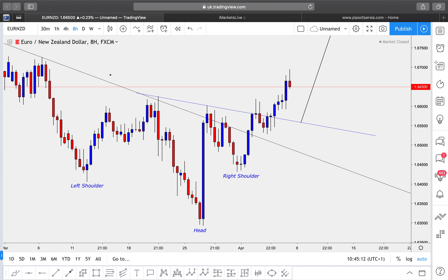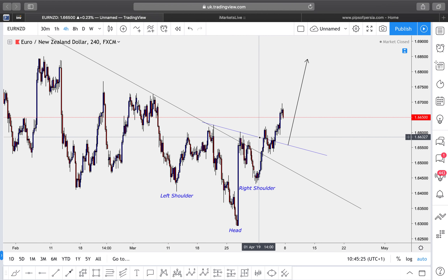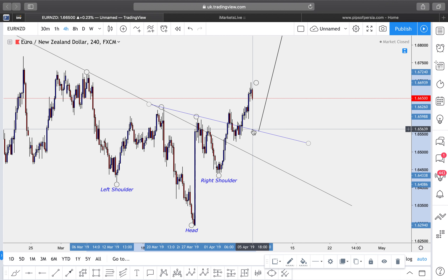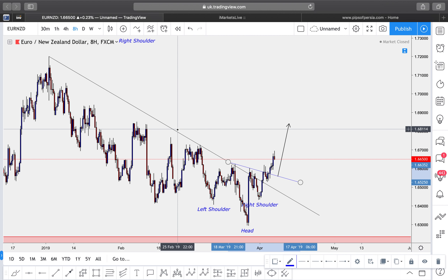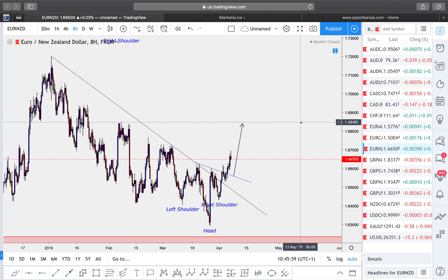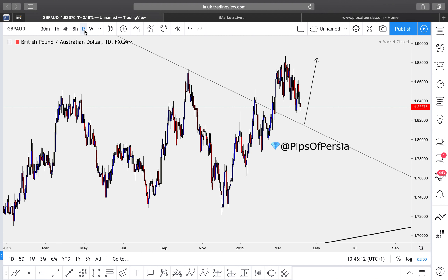EUR/NZD — euro versus the New Zealand dollar. On the four-hour time frame we have a left shoulder, head, right shoulder formation, along with a trend line tapped off once, twice, three times before the market finally broke through it on the fourth attempt. Based on that breakout and the head-and-shoulder formation, my neckline is clearly defined. I'm waiting for a potential decline to tap off the neckline and then for the continuation to the upside to start. My final take-profit for this buy would be at that reversal zone.